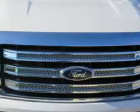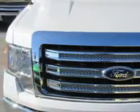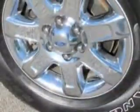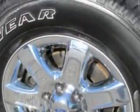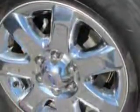Suspension stabilizer bars front, windows privacy glass, towing and hauling trailer hitch, suspension front spring type coil springs, suspension rear gas shock absorbers, power windows, towing and hauling tow hooks front, and much more.